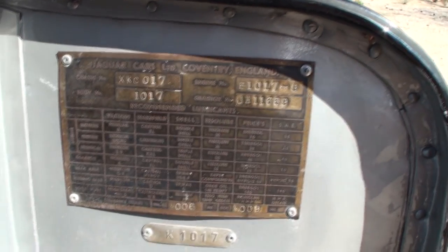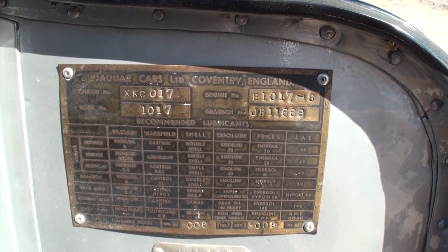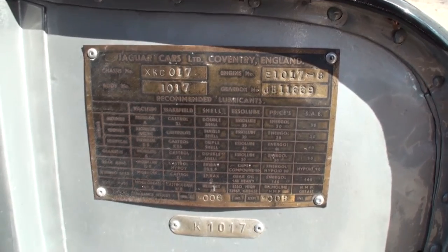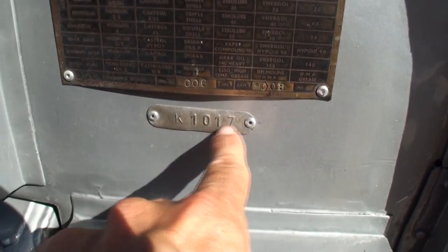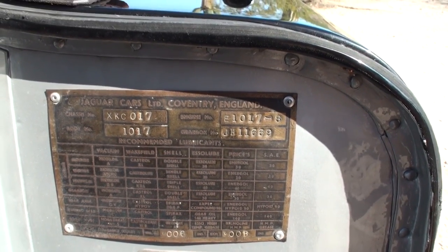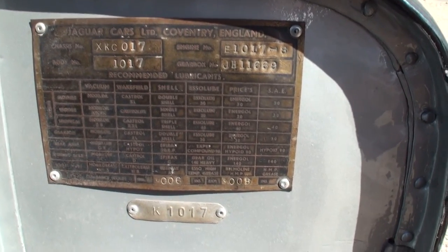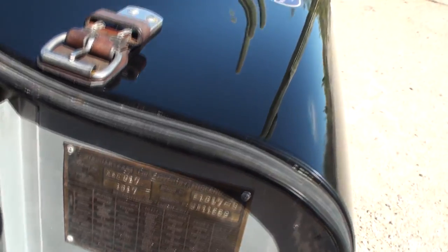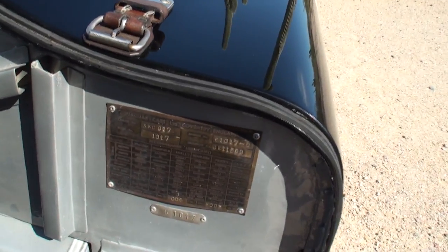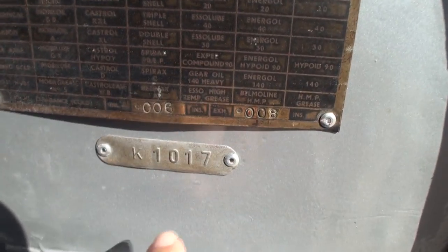Here's the all-important details. Tell me what we're seeing here. Obviously XKC017 is the chassis number, and then you have the body number, the gearbox number, and the engine number, along with the engine valve clearance specs on the bottom. The body tag is separate down below — there's a tag on the bonnet, the tub, and the tail section.